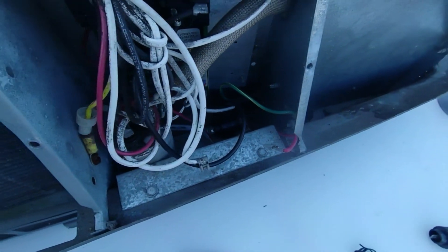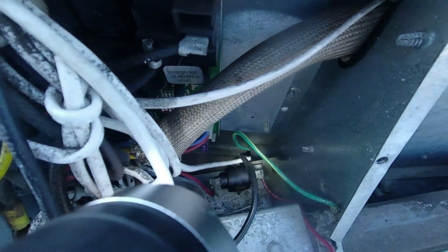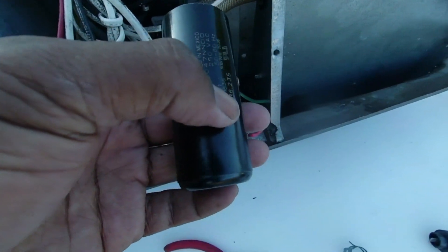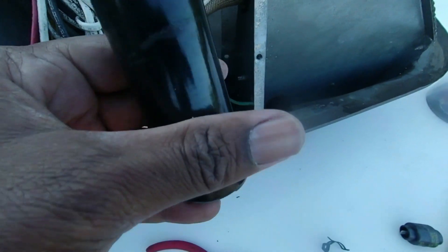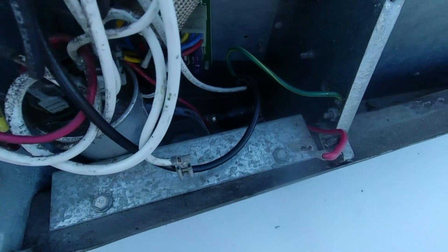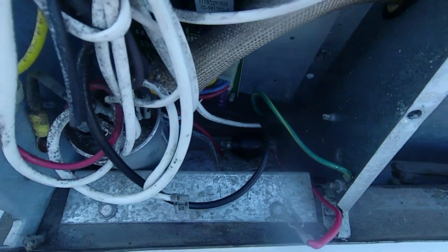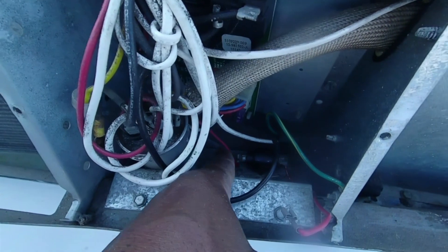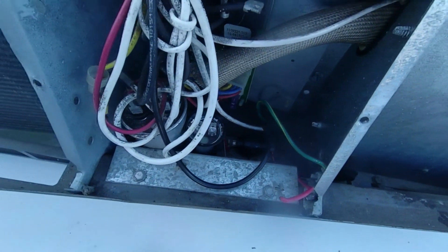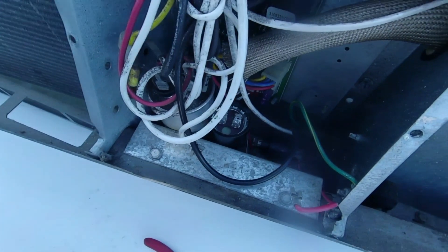I've got the PTCR back in its clip. Now I'm going to insert the new hard start capacitor. Again, I'm going to rotate the writing to the inside and insert it back into its wire bracket — this little strap is what I refer to as the bracket. The hard start capacitor is now back into position, and I just need to reconnect the wires.